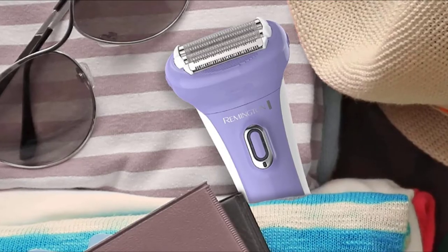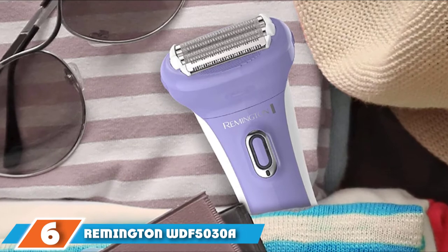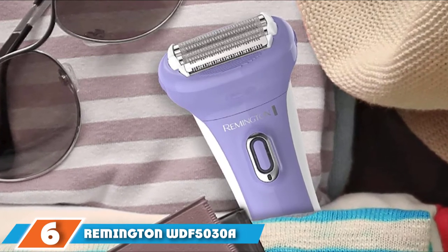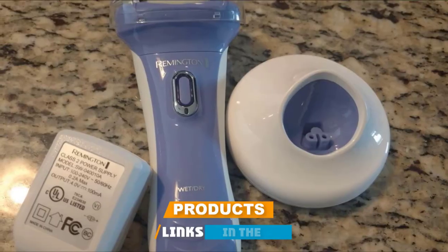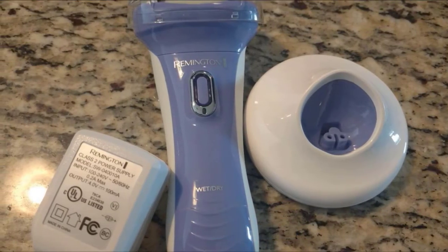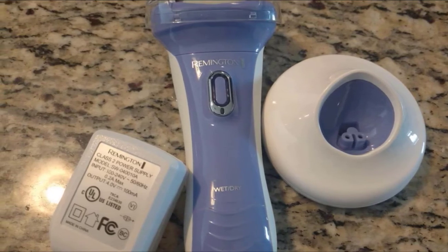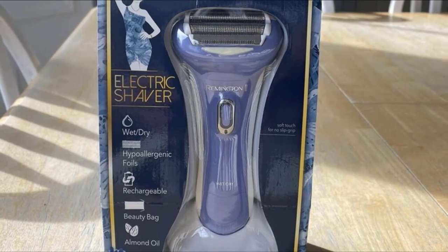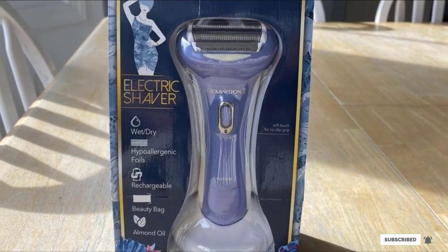The number six position is dominated by the Remington WDF-5030 Smooth and Silky Electric Shaver. This product is developed with smooth shave technology that gives you a close and comfortable shave. It has an angled head with four blades to shave with precision close to the skin and without cuts and nicks. You can use it with or without shaving cream, and it has a moisturizing almond oil strip that makes shaving comfortable.